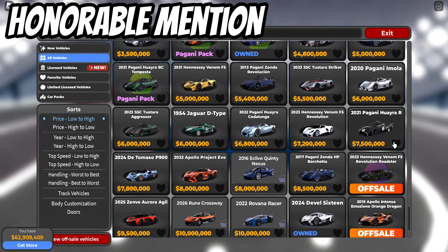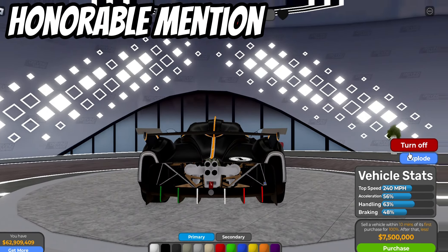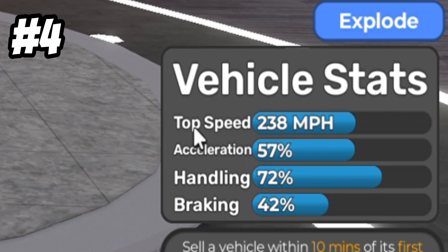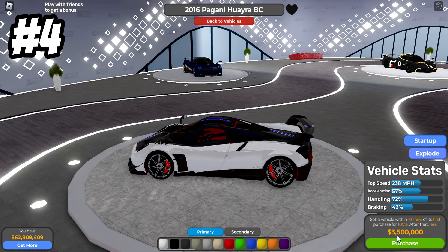For the second special mention: the 2021 Pagani Huayra — if you want the best sounding car in the game, this is the car for you. Let's start up this baby. The next car on my main list is the 2016 Pagani Huayra BC, which is just an all-around good car. Top speed 238 miles per hour stock, acceleration 57%, handling 72%, braking 42%, and of course you've got the gullwing doors — no one can hate on that.